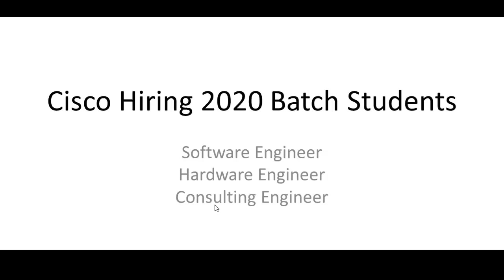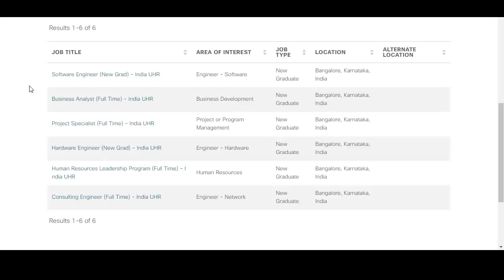Before that, don't forget to subscribe to our YouTube channel — we'll be posting hundreds of placement preparation videos and off-campus opportunities. Also join our Telegram channel where we'll be updating various opportunities; the link for the Telegram channel is given in the description of this video.